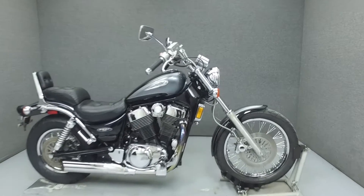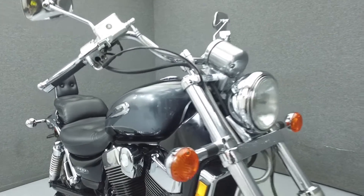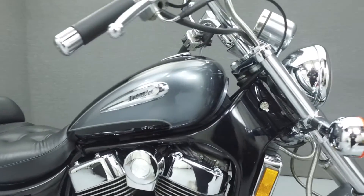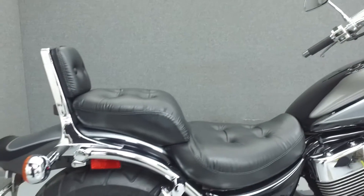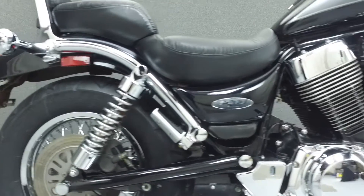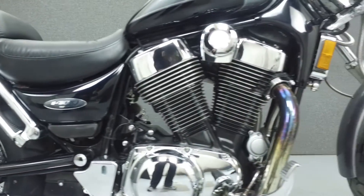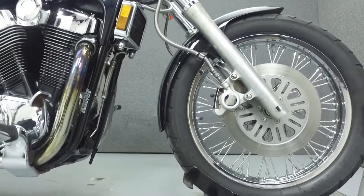Hey everyone, this is Keegan from National Power Sports. Today we're going to take a look at this 2003 Suzuki Intruder 1400 with 9,772 miles. Powered by a 1360cc V-twin engine with a 5-speed transmission, the Intruder puts up 72 horsepower at 4,800 RPM and 84 foot-pounds of torque at 3,200 RPM.